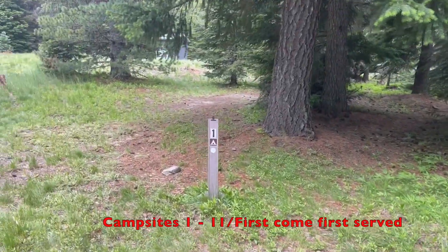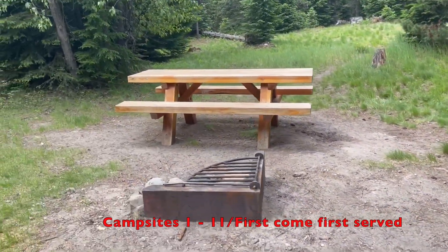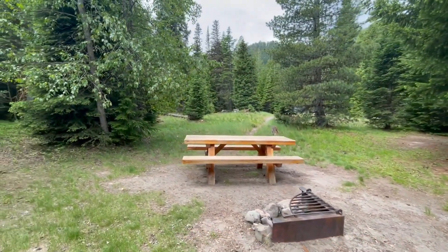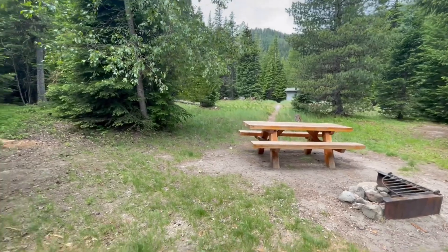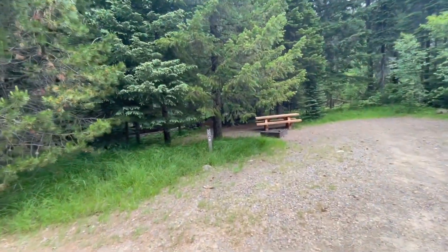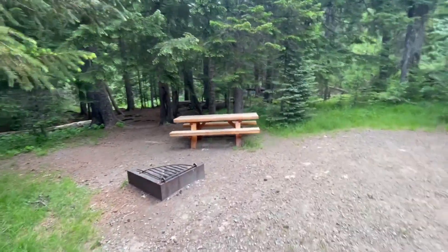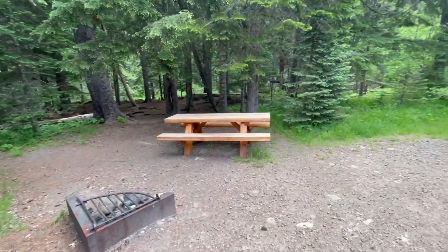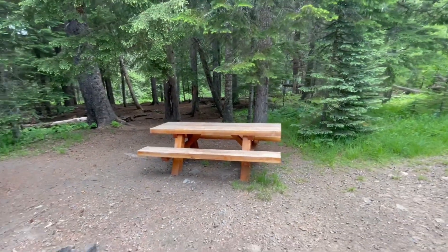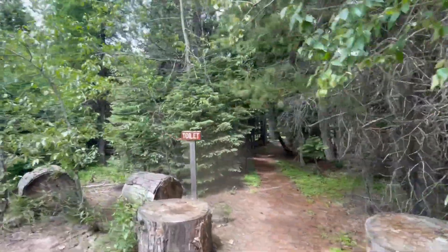Campsite 1 at Nottingham Camp. Brand new picnic table, nice fire ring. The path to the vault toilet is behind it. Campsite number 2 is a little better, kind of small, but has a nice brand new picnic table. There's also a path to a toilet.